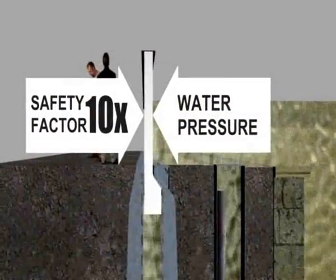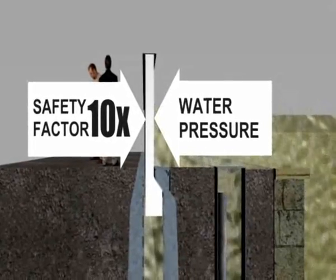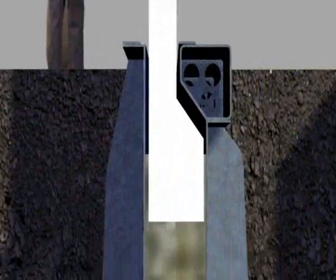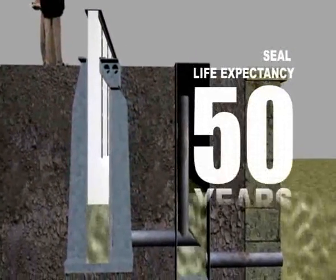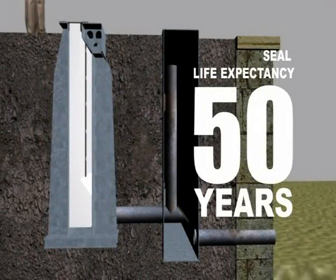It's flexible and reinforced with Kevlar. The seals have a lifetime expectancy of over 50 years — they're protected underground and don't wear.